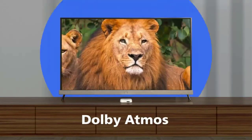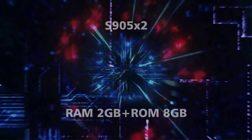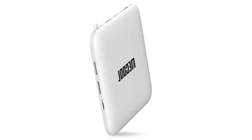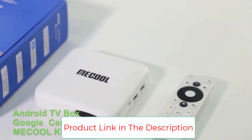It supports Dolby Digital, Dolby Digital Plus, and Dolby Atmos pass-through, as well as Microsoft PlayReady and Google Widevine L1. The Android TV Box 4K supports both 2.4GHz and 5GHz Wi-Fi, delivering a stable, fast, and high-quality signal to ensure a higher quality experience while browsing, gaming, running programs, and watching movies.